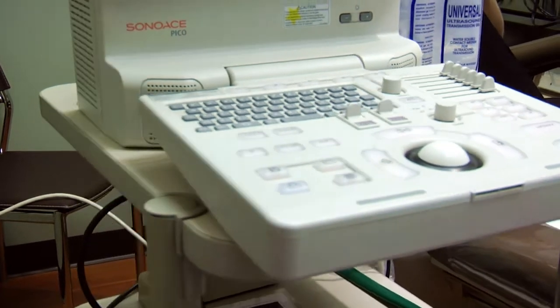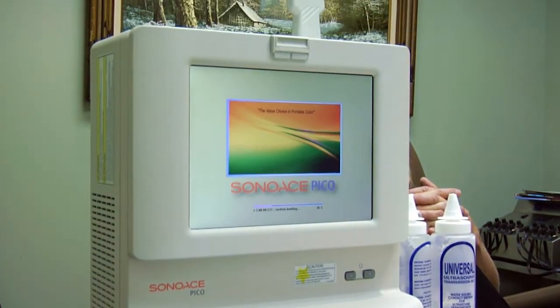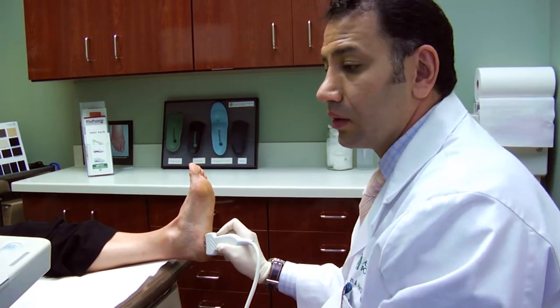We diagnose plantar fasciitis generally from the history that the patient gives us, but we also use x-rays and diagnostic ultrasound to aid in the diagnosis.